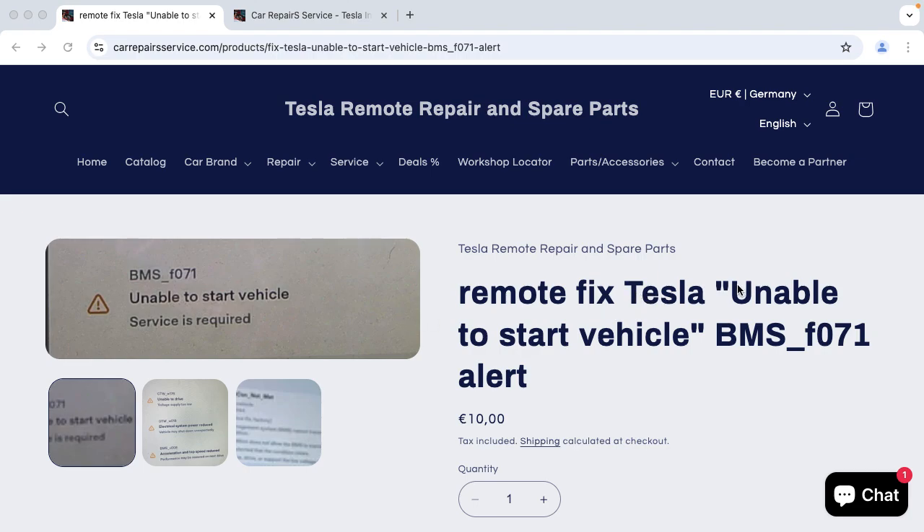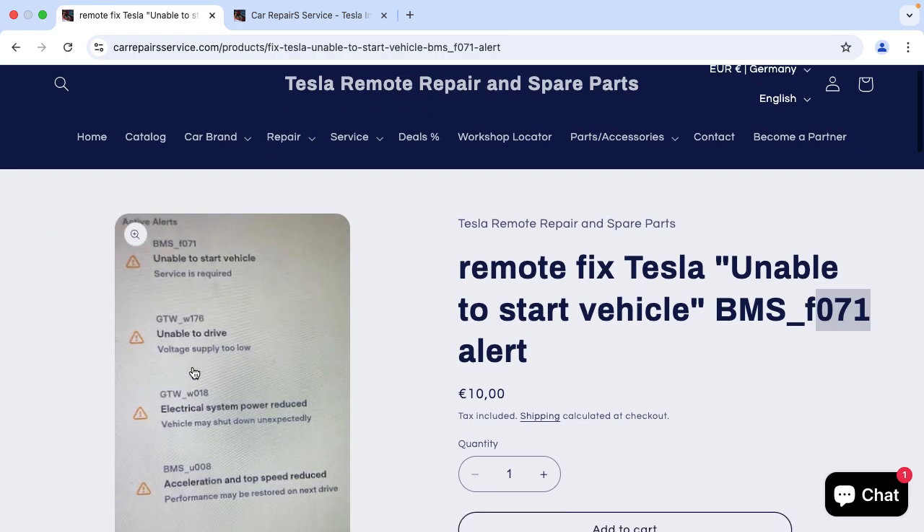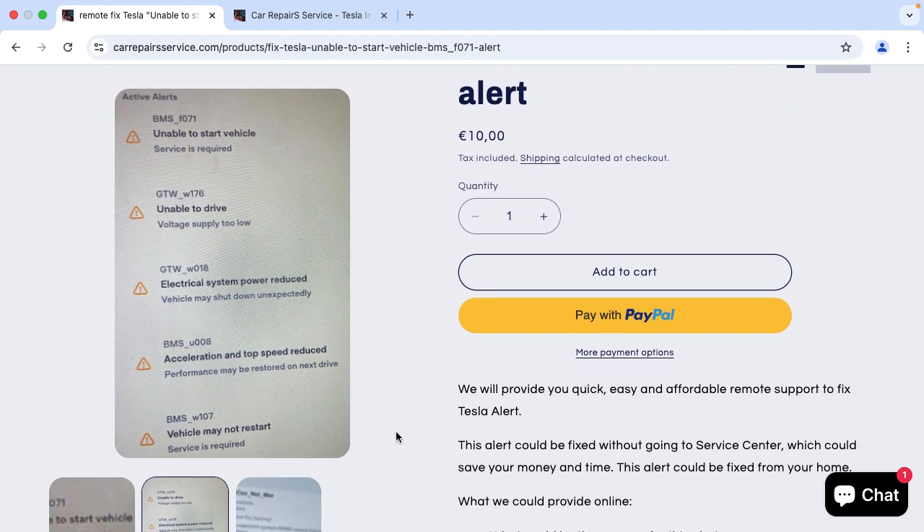Did you get the alert which says unable to start a vehicle, or maybe BMS F071? Or maybe you got this alert together with some more alerts. This is a generic alert and there could be many reasons for it.